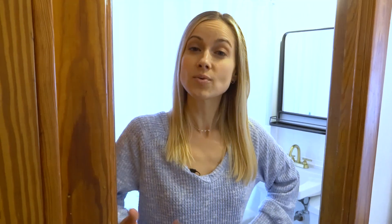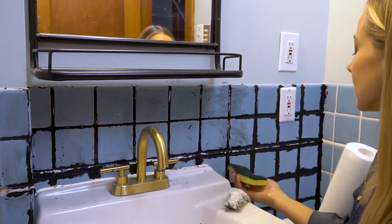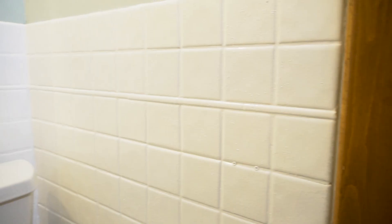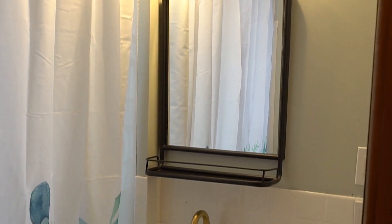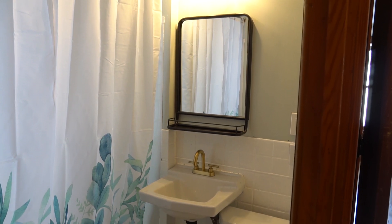This is the first floor bathroom. I'd say we've come a long way since the sailboat days — took a little detour, but we got there. After painting the tile and updating the hardware, mirror, and light fixture, I'm super happy with this very inexpensive refresh.